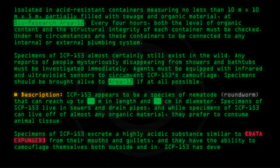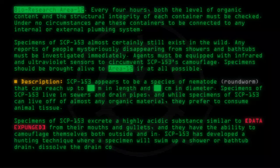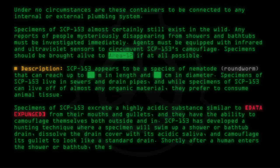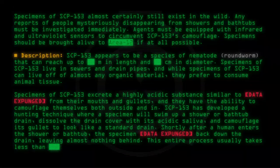SCP-153 has developed a hunting technique where a specimen will swim up a shower or bathtub drain, dissolve the drain cover with its acidic saliva, and camouflage its gullet to look like a standard drain. Shortly after a human enters the shower or bathtub, the specimen [data expunged] back down the drain, leaving almost nothing behind. This entire process usually takes less than [data expunged] seconds.